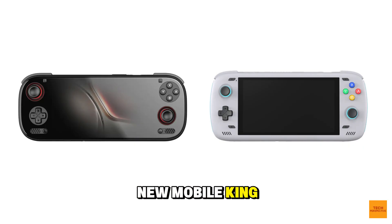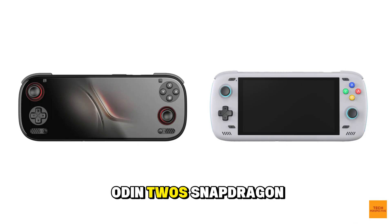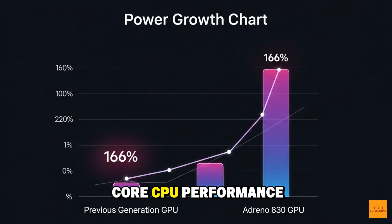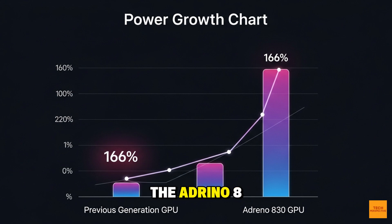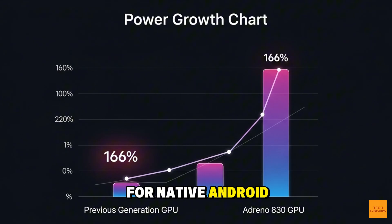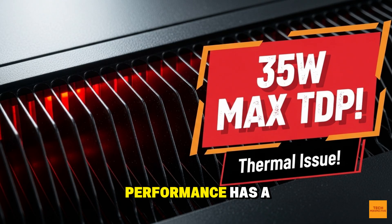This is the new mobile king. Compared to the Odin 2's Snapdragon 8 Gen 2, the raw numbers are insane. We're talking about an almost 60% increase in single-core CPU performance and an 80% increase in multi-core. But the GPU is where the magic happens — the Adreno 830 delivers a jaw-dropping 166% better graphics performance than the previous generation. This isn't just for native Android games like Wuthering Waves; this is for Switch and PS3 emulation. The door has officially been kicked down.